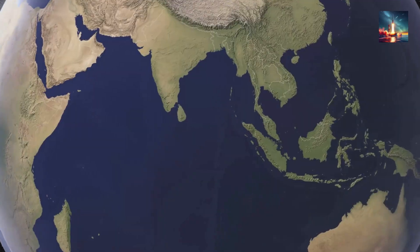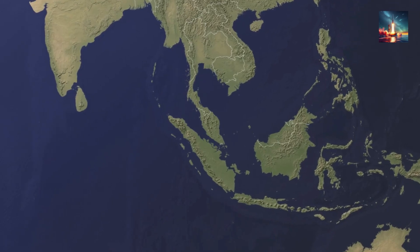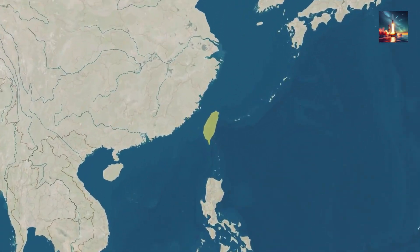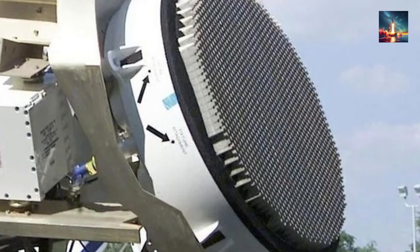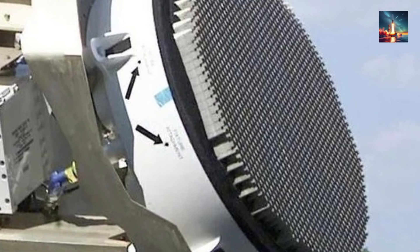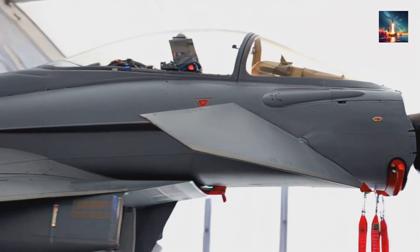We've already dug into how China pulled this off and whether it makes the J-20 the ultimate stealth fighter. Now we're zooming out to the big picture: what's the strategic impact in the Asia-Pacific region? With this radar boost, is China reshaping the power game in the skies? The Asia-Pacific is a hotspot — think South China Sea disputes, Taiwan tensions, and military buildups from Japan to India. The J-20's new radar, powered by that silicon carbide chip, could now spot targets from hundreds of kilometers away, maybe even 600 kilometers, based on X posts and reports like the one from the South China Morning Post.